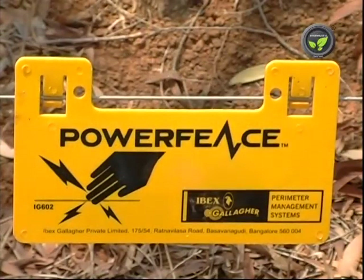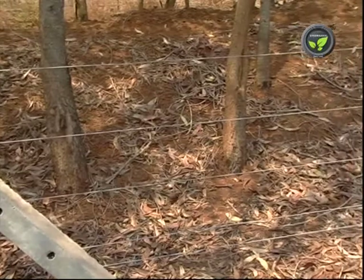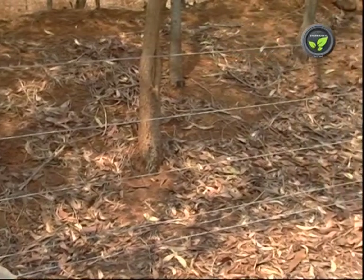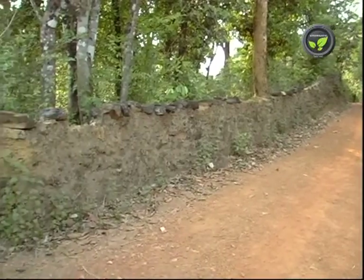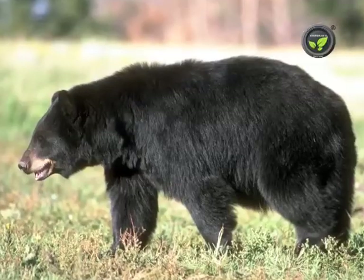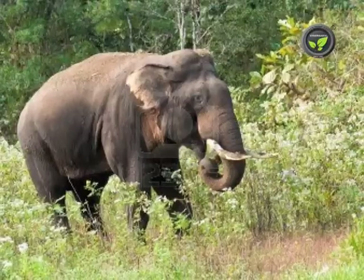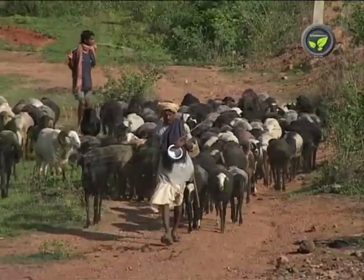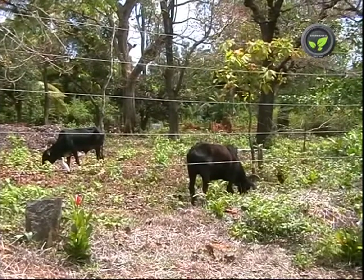Now electric fence has come as a boon to solve this problem, especially in the forest areas. Traditional fences cannot stop wild bears, deer, bison, elephant and human beings. But this electric fence can keep away all of them.